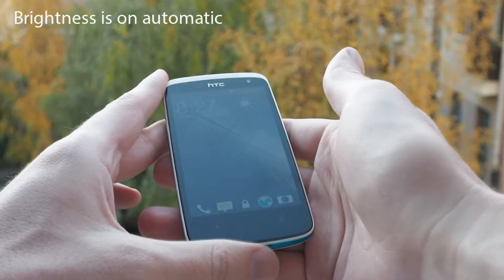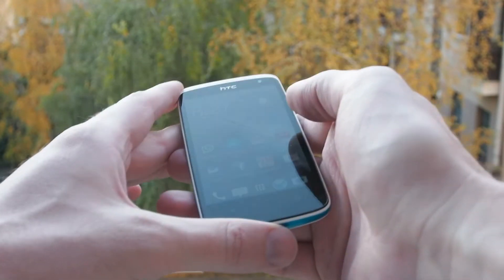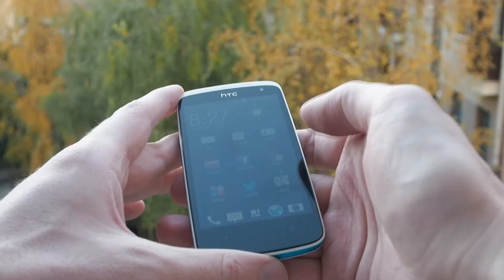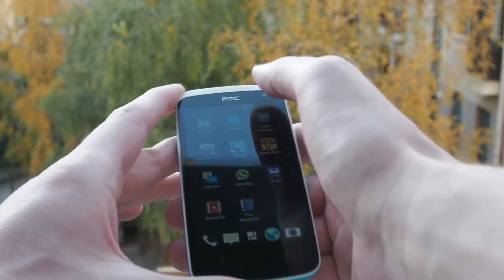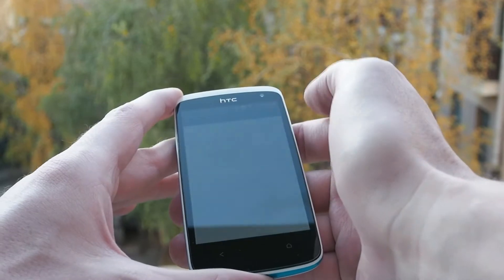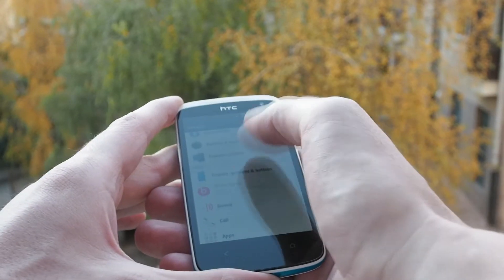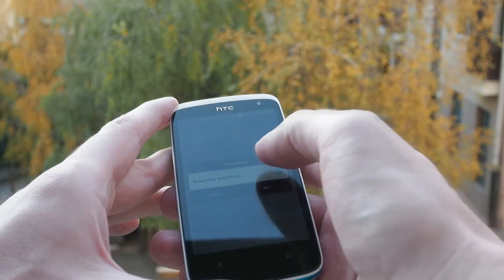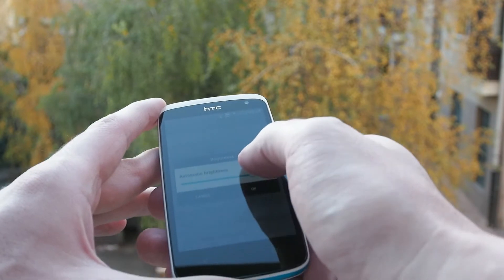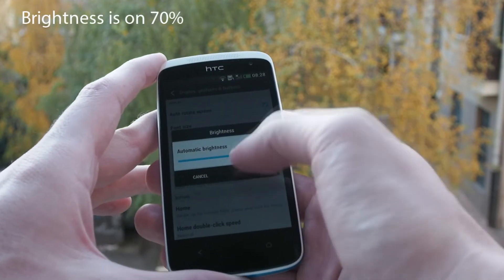We've had the HTC Desire 500 for some time now and tried out how its display works in direct sunlight. Although it has only 217 pixels per inch, it shows great colors and is quite good at showing black. The display is much more usable in direct sunlight than other competitive smartphones in this price range, even with brightness set to 50%, so in total we definitely recommend this display.